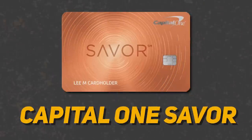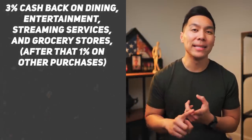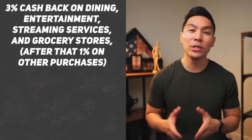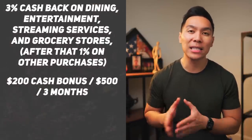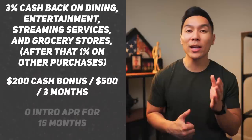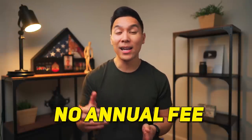The next card on the list will be the Capital One SavorOne Rewards card. This one is similar to the Amex Gold because it has very strong rewards on dining and grocery stores. With this credit card, you can earn an unlimited 3% cashback on dining, entertainment, streaming services, and grocery stores — then 1% on all other purchases. There's also a welcome offer of $200 cash bonus once you spend $500 within the first three months, and a 0% intro APR for the first 15 months. The great thing is there's no annual fee, unlike the Amex Gold.